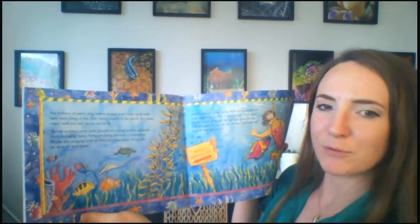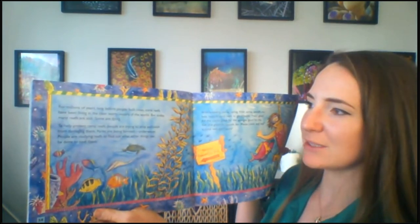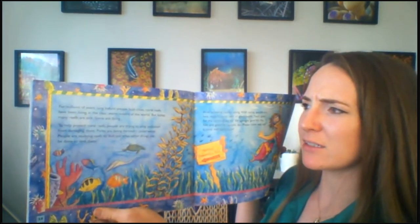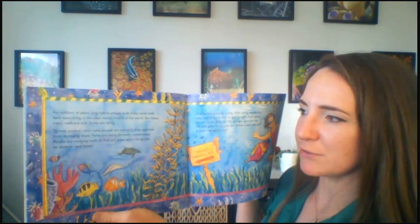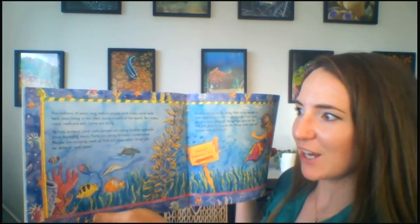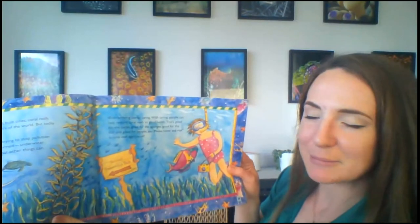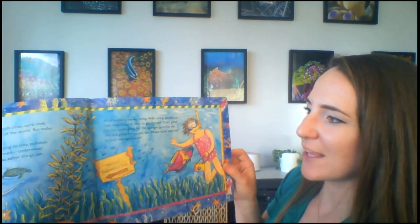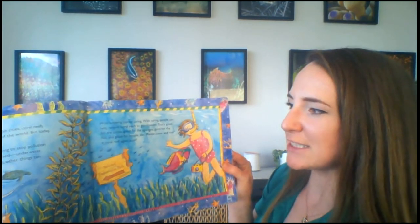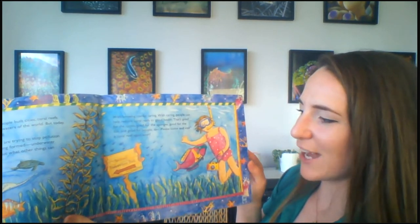For millions of years, long before people built cities, coral reefs have been living in the clear, warm waters of the world. But today, many reefs are sick. Some are dying. To help protect coral reefs, people are trying to stop pollution from damaging them. Parks are being formed underwater. People are studying reefs to find out what other things can be done to save them. With knowing comes caring. With caring, people can help restore coral reefs to good health. That's good for the corals, good for the sponges, good for the fish, and good for the people too. Please come and visit a coral reef again soon.